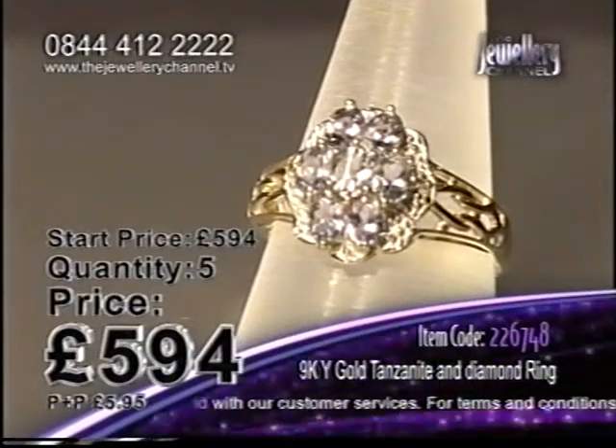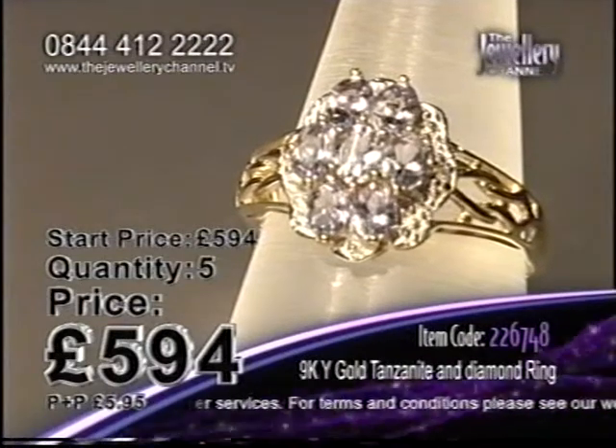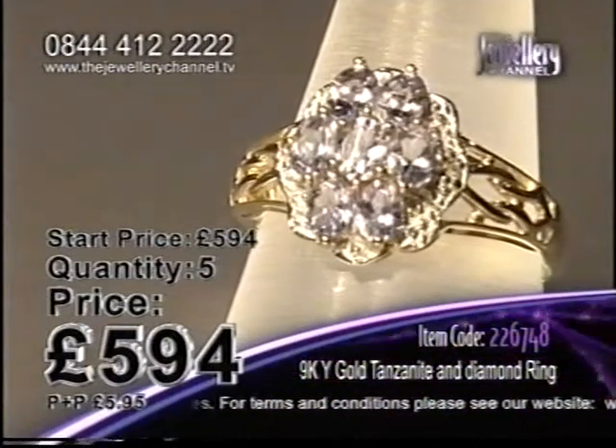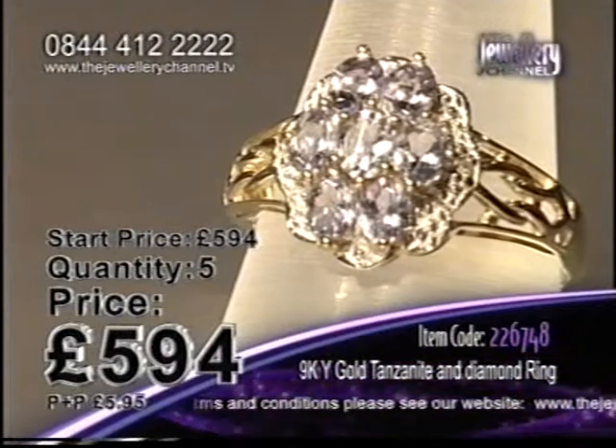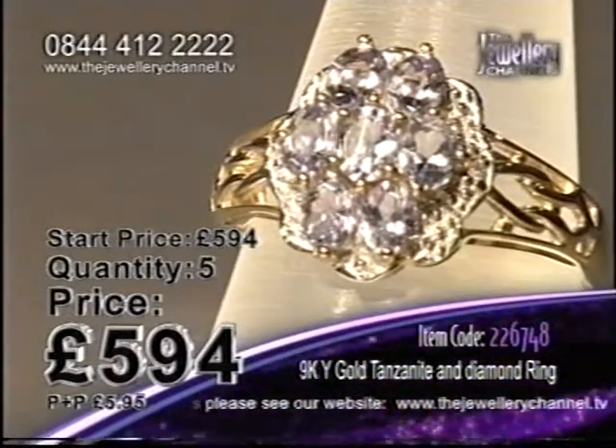Now I've got a feeling if there are gemstone lovers out there, this is not going to be around for very long, because tanzanite is actually a thousand times rarer than diamonds. You will only find tanzanite in one place in the world, which is the very beautiful Tanzania.